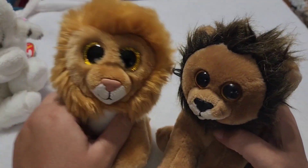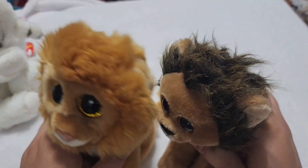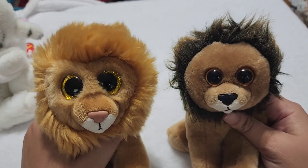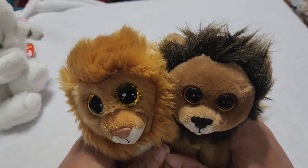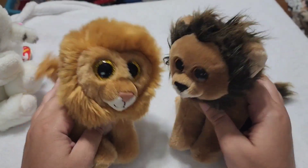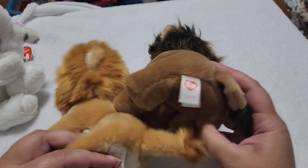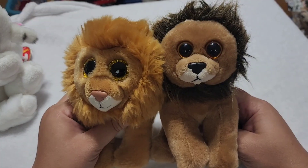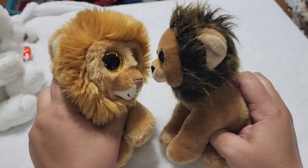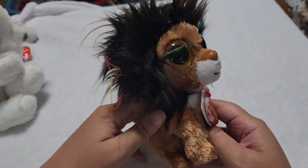And then we have this guy with this perfect bushy golden mane. His name is Louie. As I mentioned in one of my other Beanie Baby videos, Ty does seem to recycle a lot of names — these are both Louie the lion and they are clearly not the same plush, but I don't think they mind sharing a name.